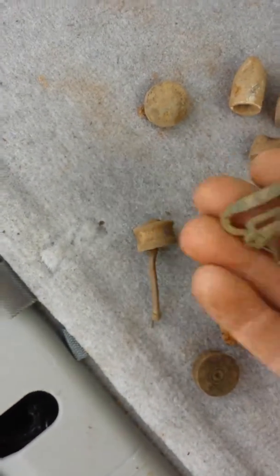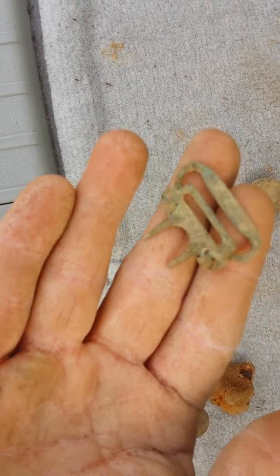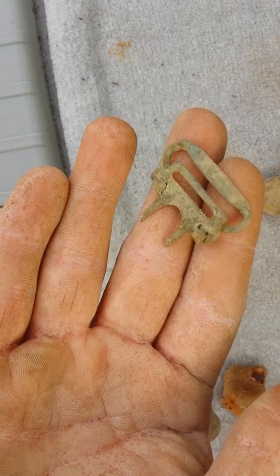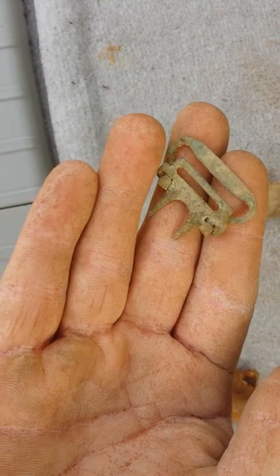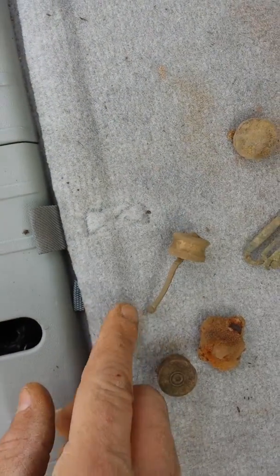Look at this - doesn't get better than this for today. Nice suspender buckle there. We'll get the focus in - that will have a patent date on it. That's a good piece right there. Brett got that with the XP Dais. Really nice find.